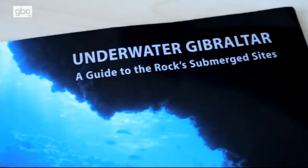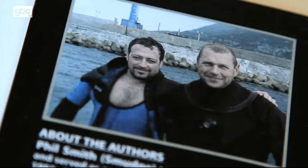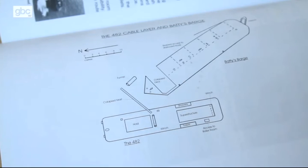Underwater Gibraltar is the title of a comprehensive guide to all of Gibraltar's submerged sites, written by Director of Research at the University of Gibraltar, Dr. Darren Fah, and Phil Smith from the Gibraltar Museum. The book traces back the history of shipwrecks that lie within our waters and is filled with valuable information, from GPS locations to diving tips within each area.